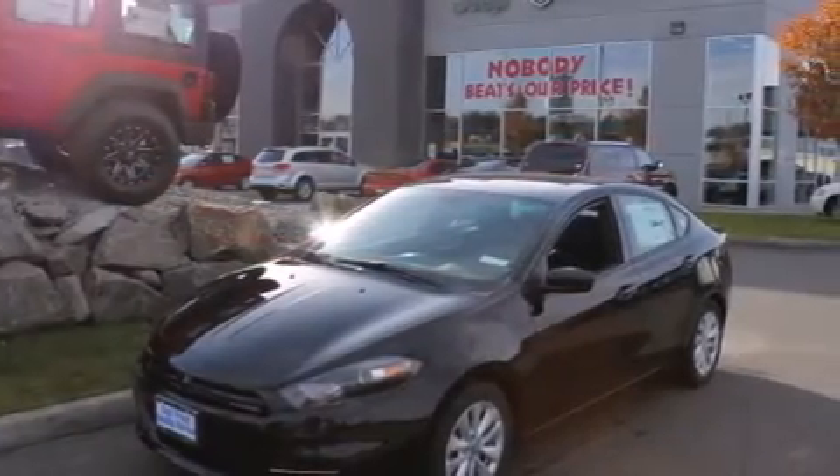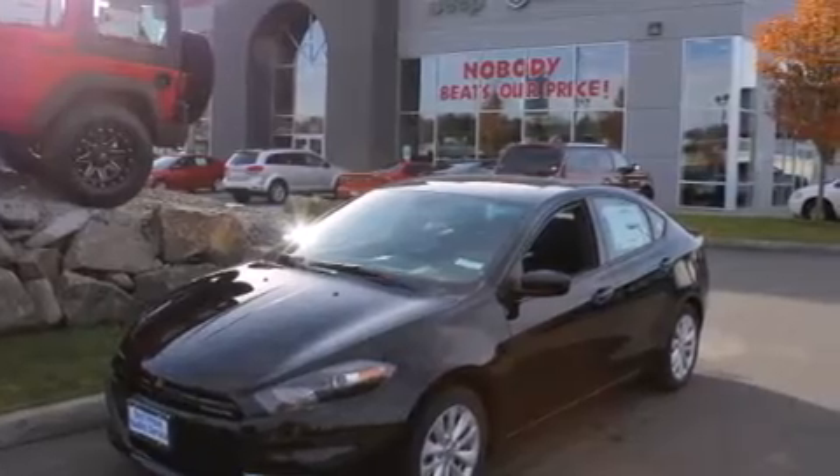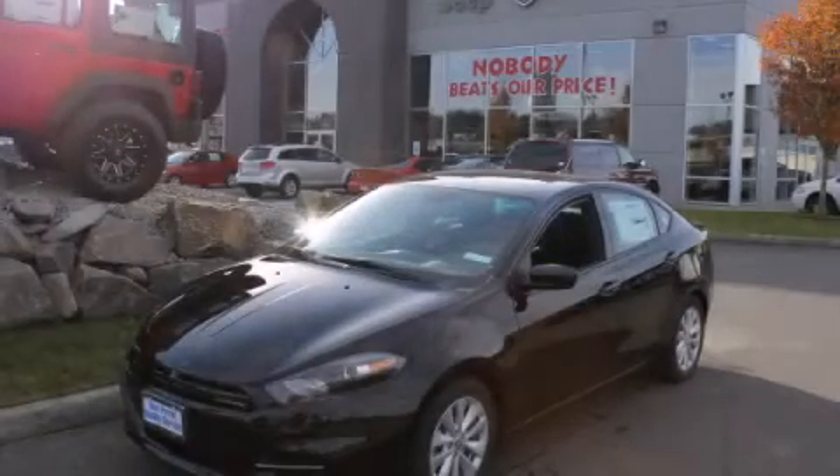A rear window defroster, performance tires, and an auxiliary power outlet are also included. Please call today to reserve this vehicle for a test drive.